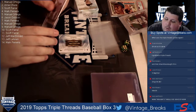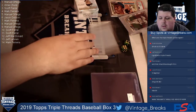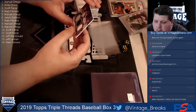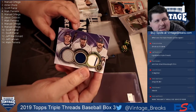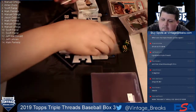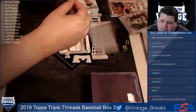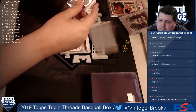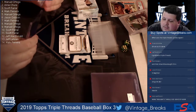Card four is a triple relic combo - Rizzo, Baez, and Bryant - going to Mark Ferrara. Not bad for your Cubs fans, numbered to 27. Going to send that out to Mark.